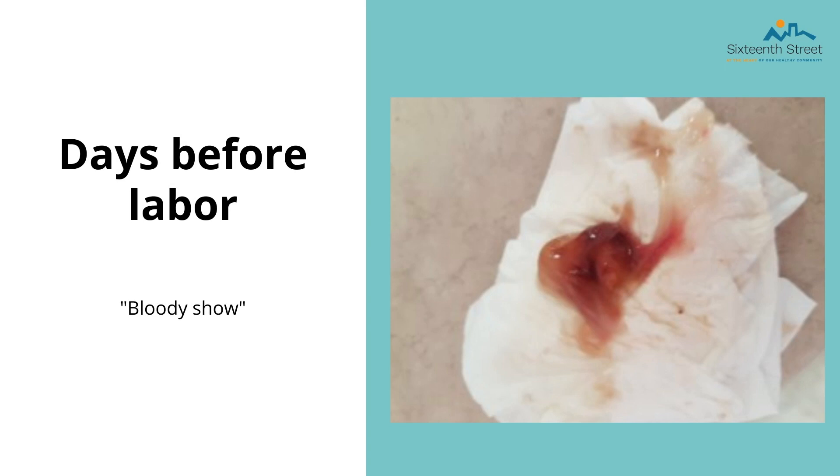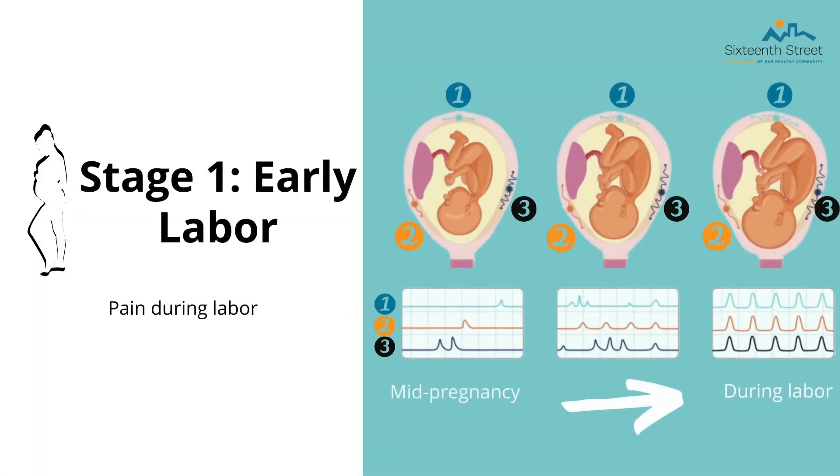What we call the mucus plug or bloody show is a discharge that looks pink, brown, or red. It is a sign that the cervix is changing in preparation for labor. However, some women do not notice it or it does not happen at all. If there is no blood presence, it does not necessarily mean labor is nearing. It can happen the day before or the day of, and the amount of mucus varies. This may occur to you and if it does, it is normal — however, do not look for a mucus plug as a sign that labor is near.